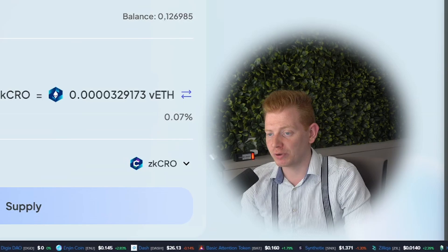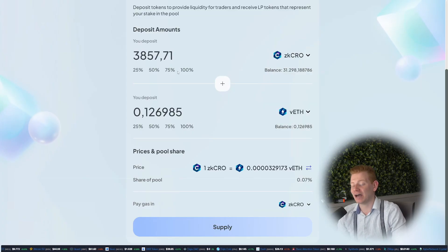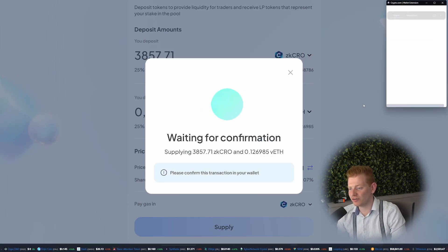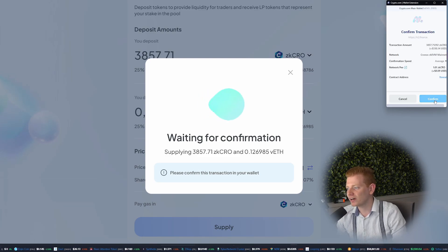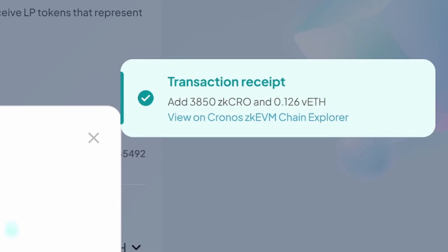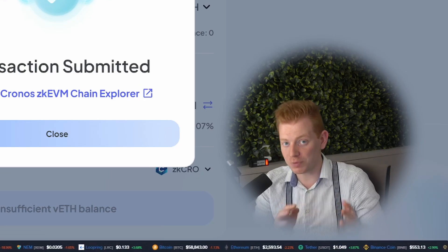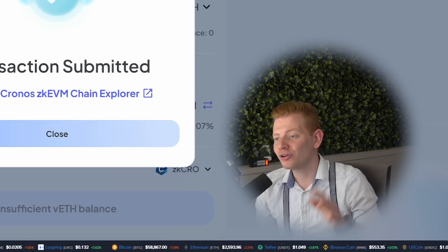All we need to do is determine how much we want to deposit. I'll do all my VETH and it will automatically be paired with the dollar equivalent of ZKCRO. Press Supply and you'll find more details — for example, you'll receive this amount of liquidity pool tokens, how much CRO and VETH you deposited, the rates being used, and how large your piece of the pool is. I'll get 0.07% of the liquidity pool. Let's confirm — and there's the transaction pop-up. Beautiful, we're now providing liquidity. If anyone does any trades, you'll earn 0.07% of the trading fees — you're really being a bank.